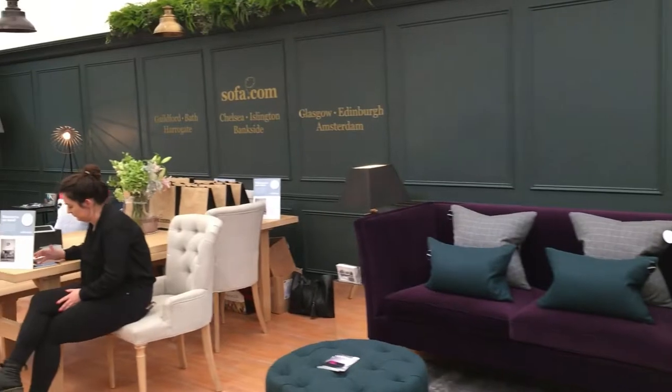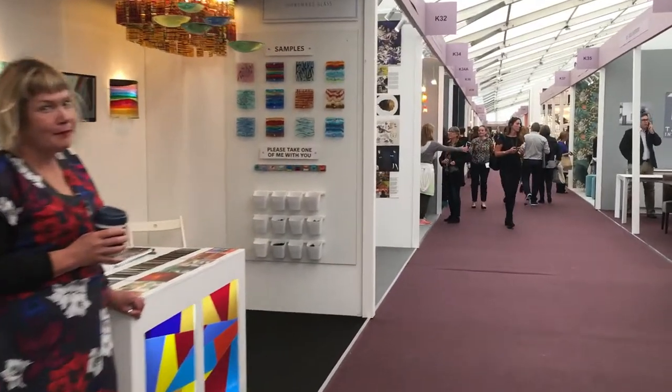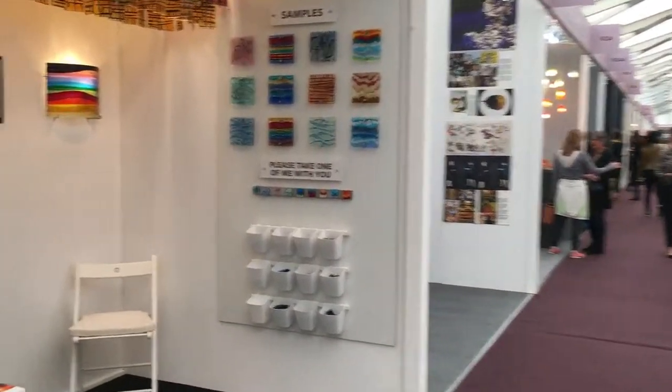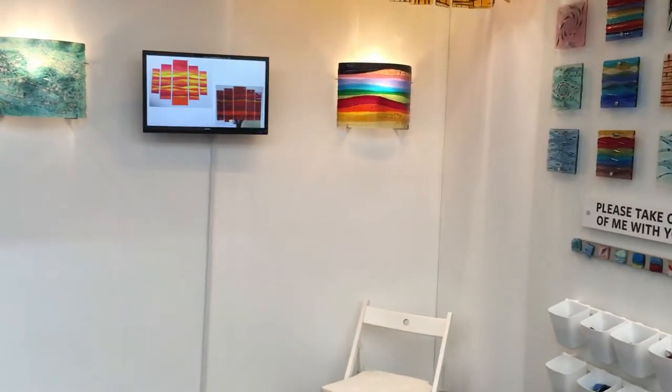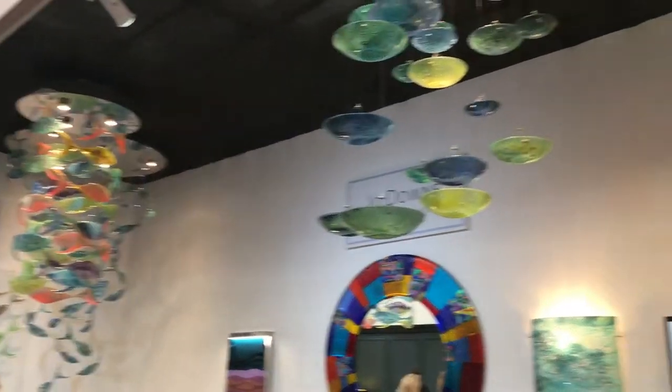Sofa.com - very well known on the UK High Street, they've also got a spot here. And this is Jo Downs, who is a glass designer. She's actually based out of Cornwall. Very, very pretty stuff. Lots of art deco, colourful work - really well done. Love a bit of glass.